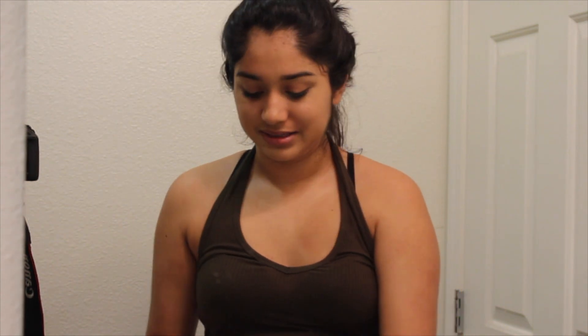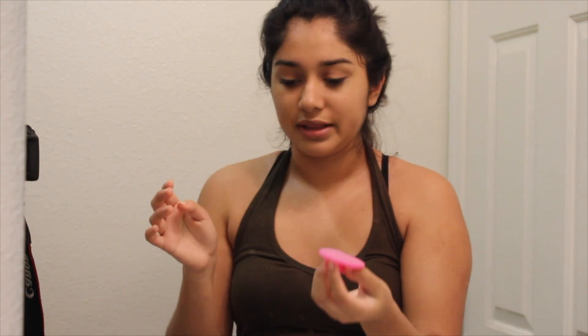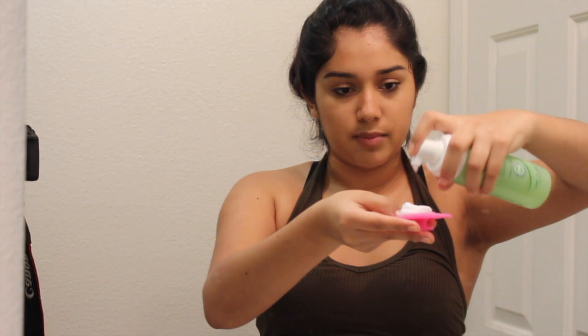Now that I look disgusting, I then start to wash my face. I use this brush — I'm too cheap to buy the Clarisonic, it's extremely expensive, so I use this one I got from my dad. And then I use Simple foaming cleanser. I rinse, wipe that off, and then apply about a pump and a half.